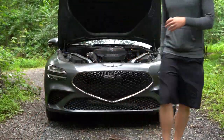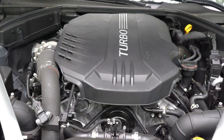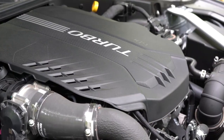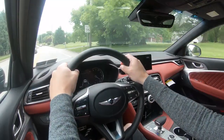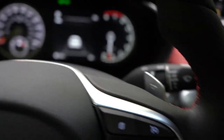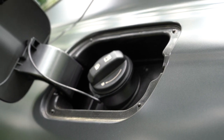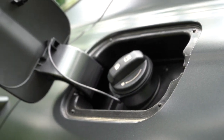There are two engine configurations for the 2022 G70. The first is a 2.0-liter turbocharged inline four-cylinder putting out 252 horsepower at 6,200 RPM and 260 lb-ft of torque at 1,400 RPM, sending power through an eight-speed automatic with paddle shifters. Zero to 60 is approximately 6.2 seconds, with fuel economy of 21 city/31 highway for rear-wheel drive and 20 city/28 highway for all-wheel drive, on premium unleaded.